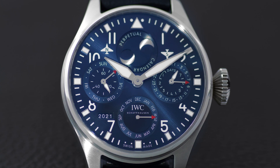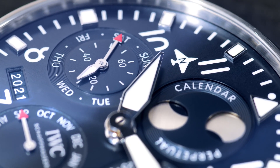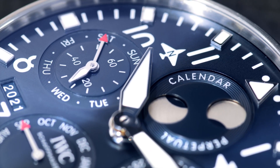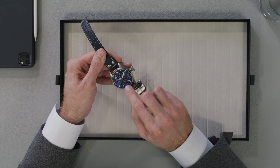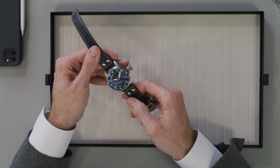To complement our Pilot's Watch collection, IWC introduces the new Big Pilot's Watch Perpetual Calendar in stainless steel with blue dial. The blue dial features a typical calendar layout with four counters and the characteristic four-digit date display between seven and eight o'clock.